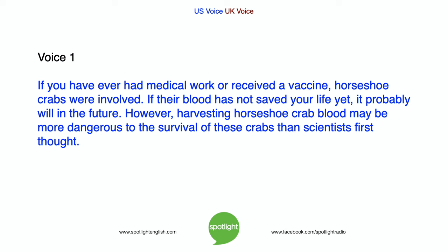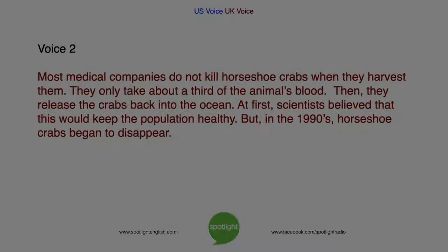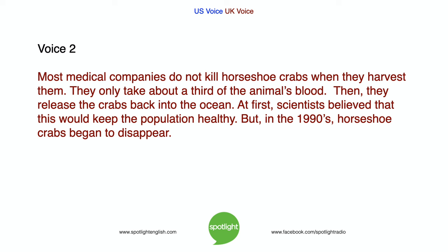However, harvesting horseshoe crab blood may be more dangerous to the survival of these crabs than scientists first thought. Most medical companies do not kill horseshoe crabs when they harvest them — they only take about a third of the animal's blood, then release the crabs back into the ocean. At first, scientists believed that this would keep the population healthy. But in the 1990s, horseshoe crabs began to disappear.